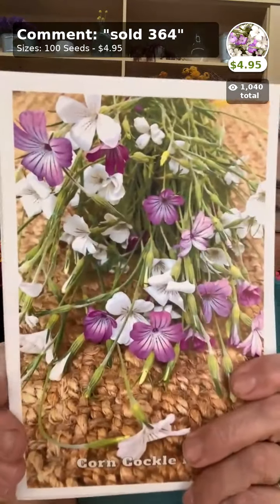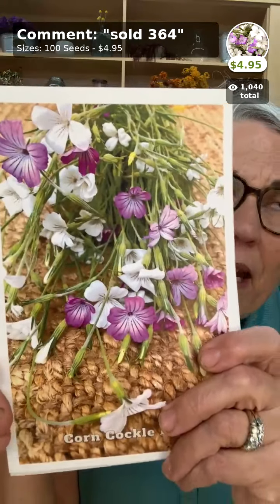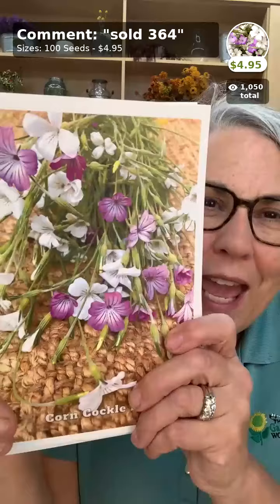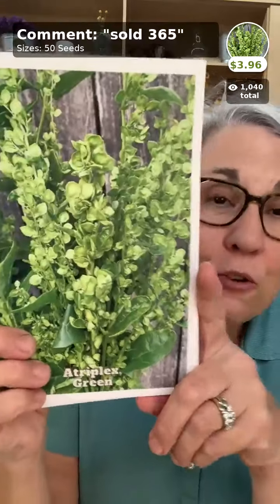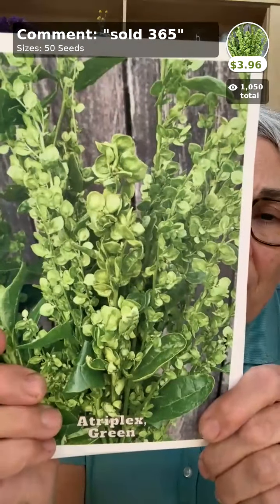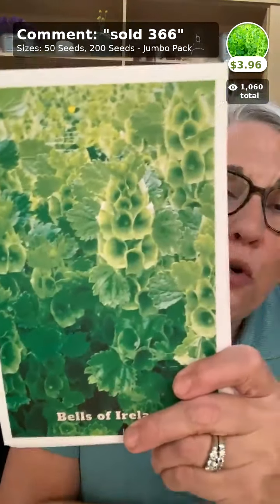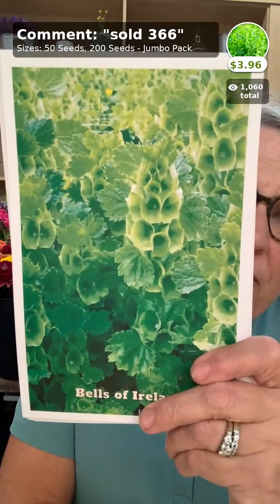Also agrostema, or corn cockle — I think of it as the cosmos of spring, pretty wispy with the same effect in the garden. Then we have atriplex — you don't grow it for the insignificant flower, it's for the seed pods that come after. It's in the spinach family, deer love it so you've got to protect it. It comes in green and a red version that's even more beautiful. And of course bells of Ireland — the most coveted flower people want to grow. We direct sow them in the garden in the fall and provide any special instructions like soaking before planting right on the seed packet.